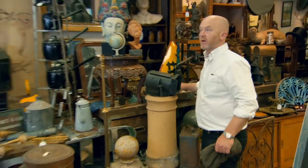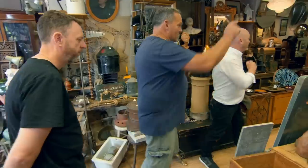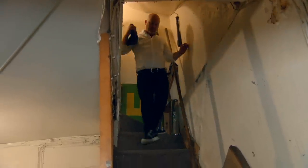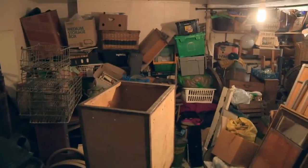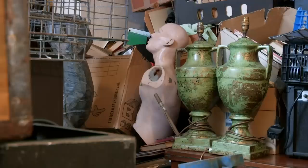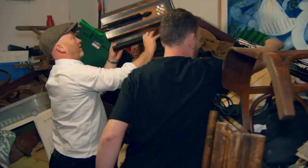Is there anywhere else we can have a look around? Yeah, there's a basement. Can we have a look there now? It's a bit tight down here, so I think I'm going to leave you to it — if you need anything, just give me a shout. There are three rooms downstairs, chock-a-block with potential salvage.